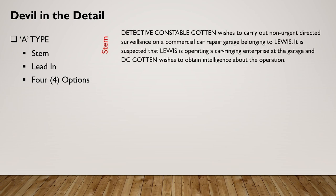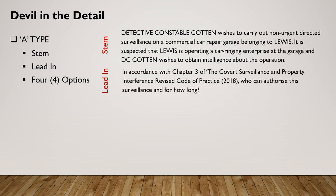Here we have the stem: Detective Constable Gotten wishes to carry out non-urgent directed surveillance on a commercial car repair garage belonging to Lewis. It is suspected that Lewis is operating a car ringing enterprise at the garage and DC Gotten wishes to obtain intelligence about the operation. That is your scenario. Then we have the lead-in — what exactly are they looking for in relation to an answer from you?